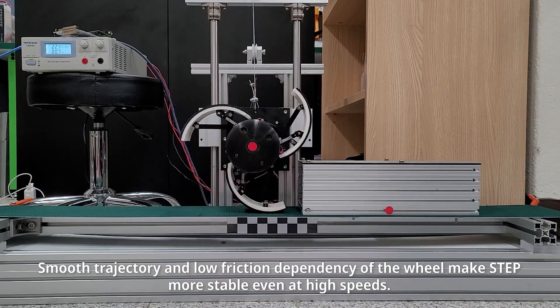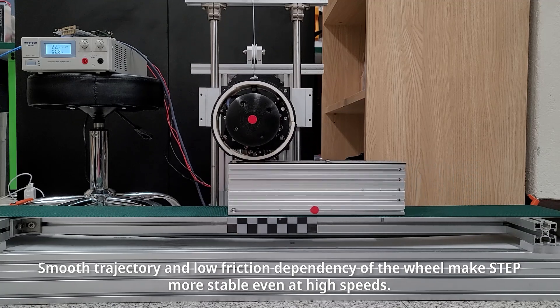Smooth trajectory and low friction dependency of the wheel makes STEP more stable even at high speeds.